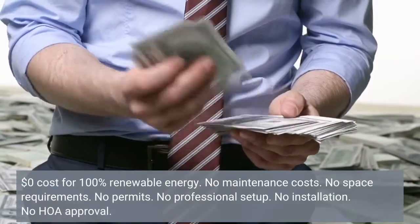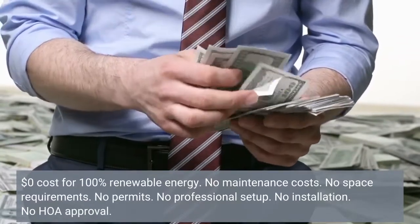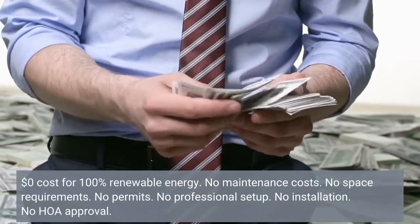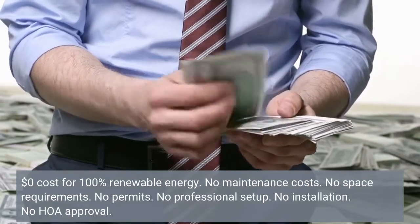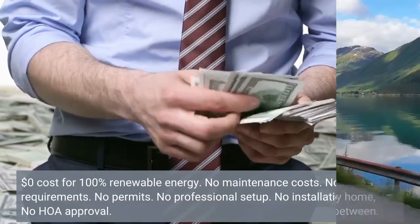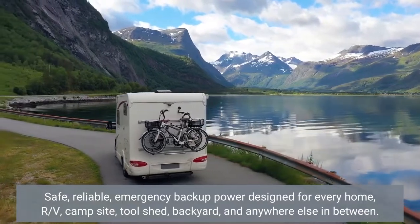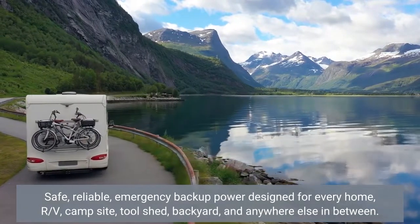Zero-dollar cost for 100% renewable energy. No maintenance costs. No space requirements. No permits. No professional setup. No installation. No HOA approval. Safe, reliable, emergency backup power designed for every home, campsite, toolshed, backyard, and anywhere else in between.